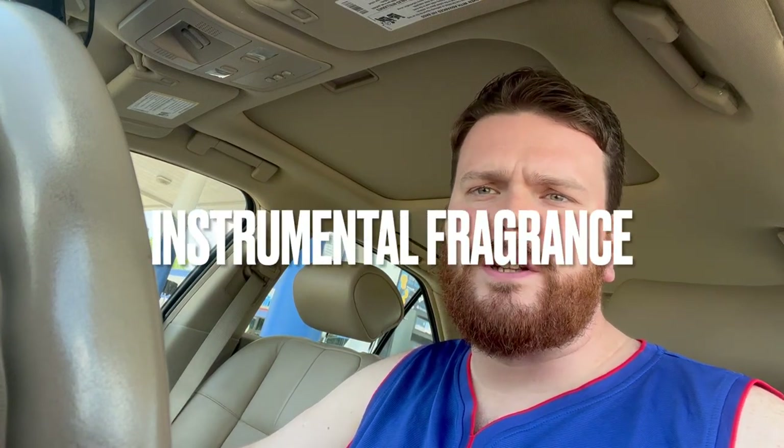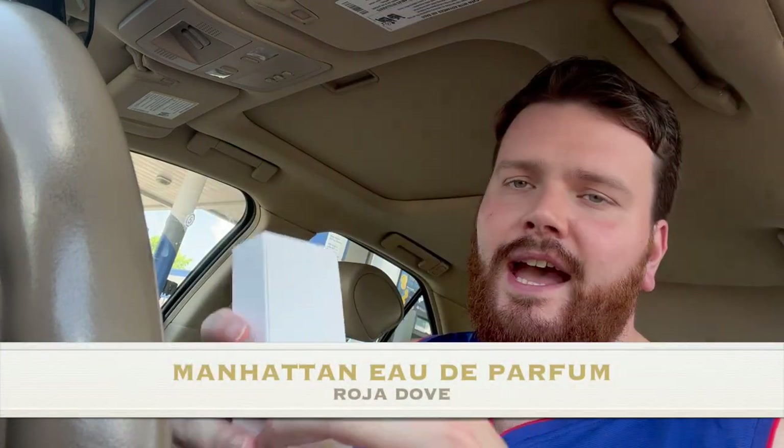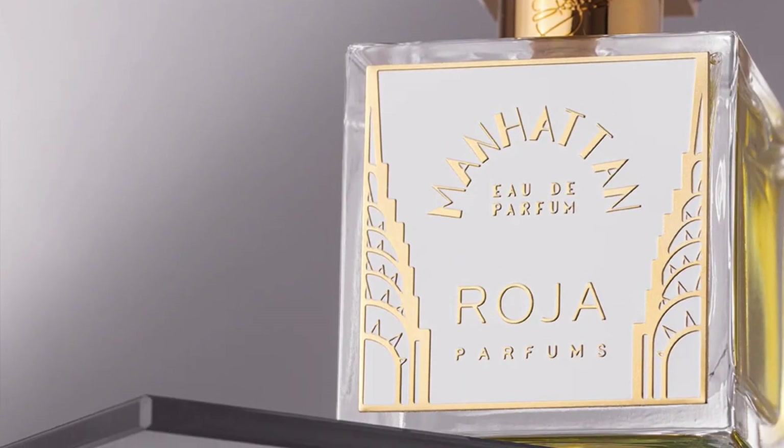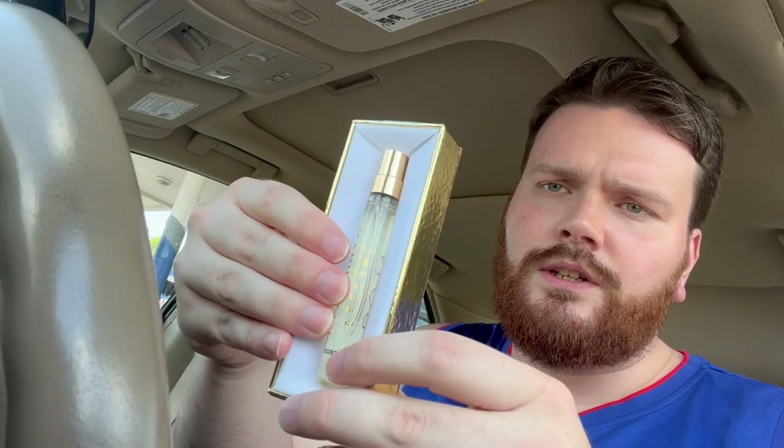Hello and welcome to Instrumentl Fragrance, a channel dedicated to fragrances, style, and music. Today I'm out and about running some errands and I'm going to give you my first impressions of Raja Dove's Manhattan Eau de Parfum. I got this in the 7.5 milliliter travel atomizer and it's going to be my scent of the day, so I figured I would take it out and about, give it a good run through, and let you guys know what my thoughts are and see what the performance is like with a day worth of errands.